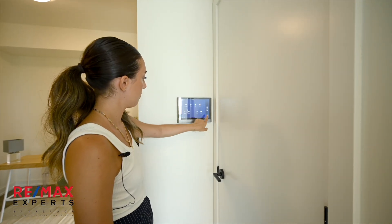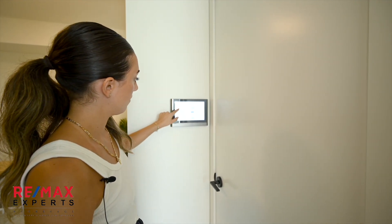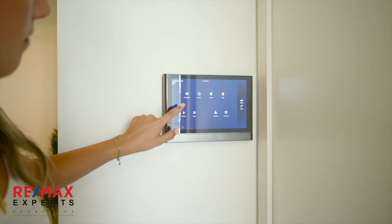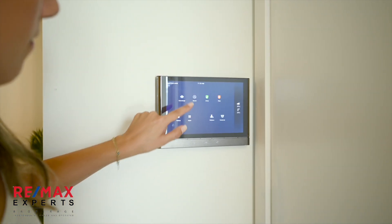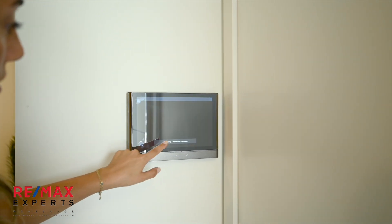This unit is equipped with smart technology that allows you to control almost everything from your phone including temperature, guests, parking, visitors, and two-way talk via camera from this smart pad all the way to the visitors in the entry lobby.